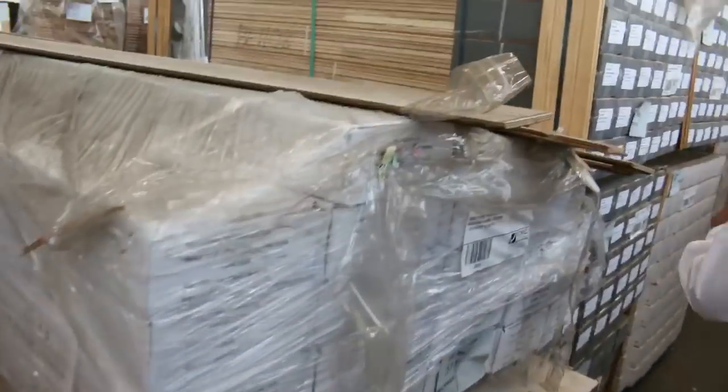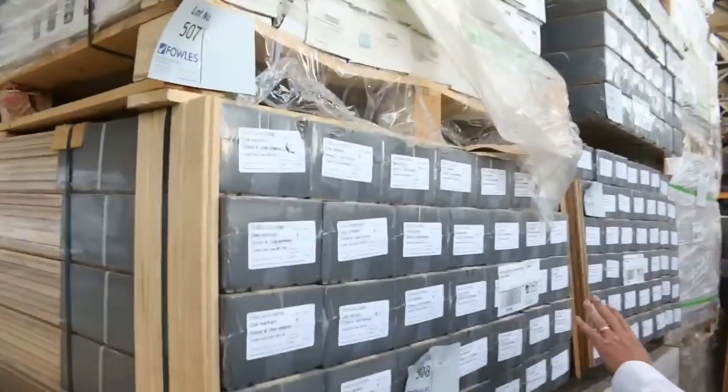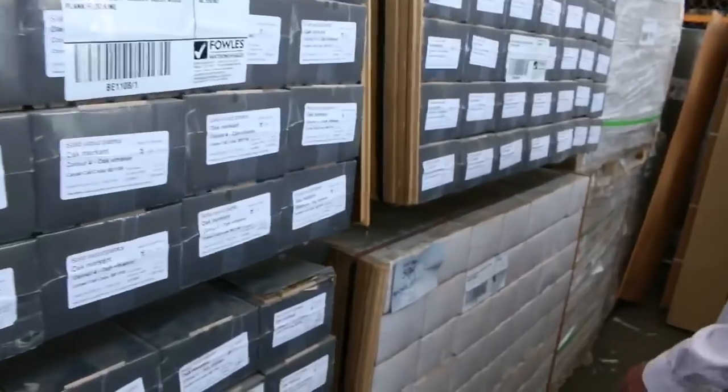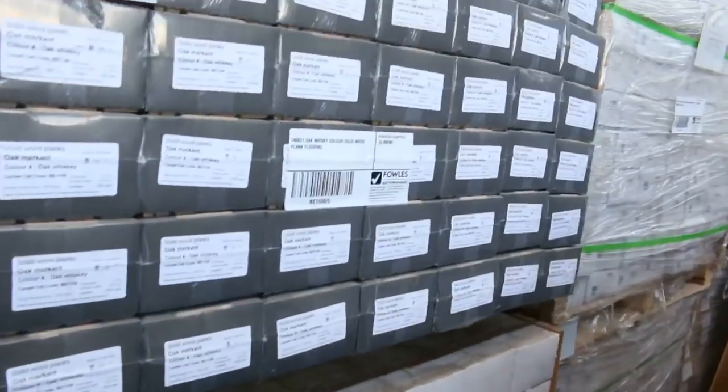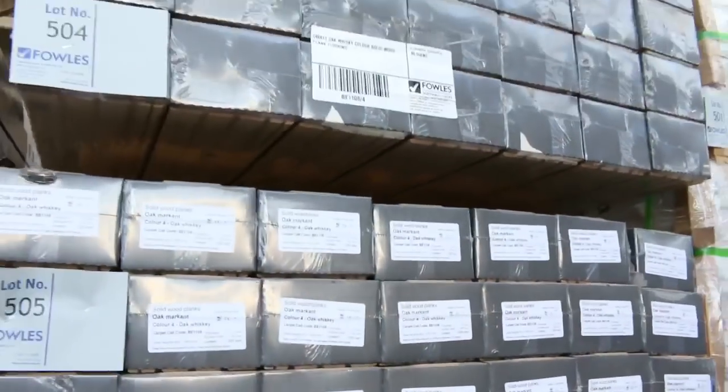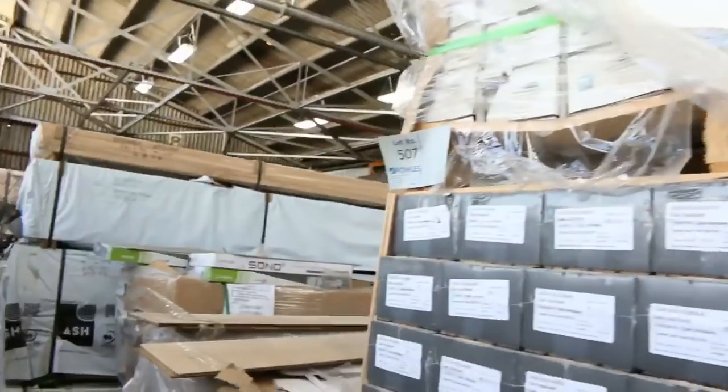Another thing we've got a heap of this week is engineered flooring — big heaps of engineered flooring from a number of different vendors. Over here some of our engineered flooring — we'll get samples out for you later. We've got some whisky colour solid wood. We've also got the brushed strand woven bamboo flooring — about three or four pallets of that.